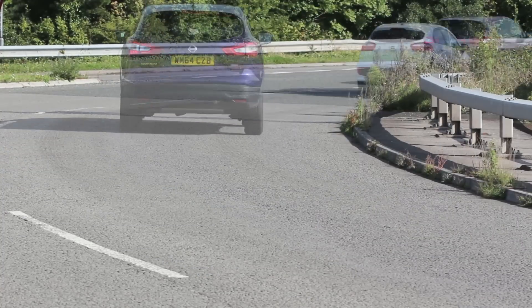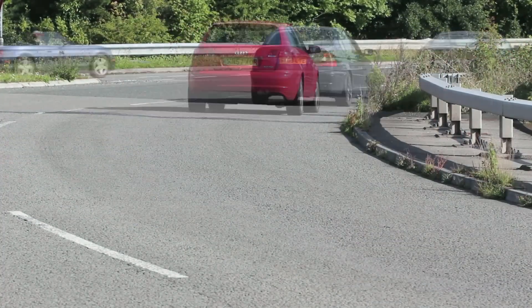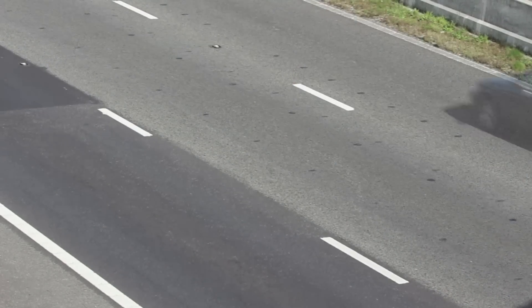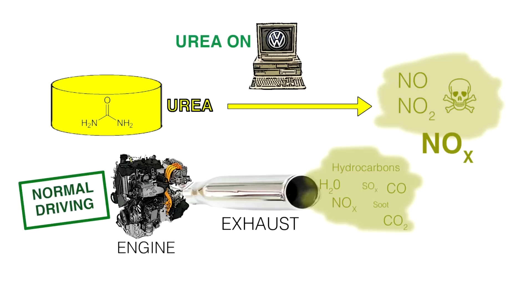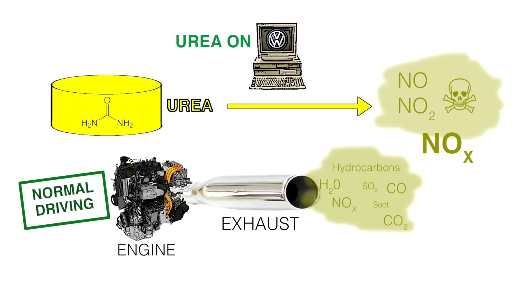It should be said that catalytic converters in cars — whether petrol or diesel — are really very clever. What is coming out of the exhaust pipe contains gases like carbon monoxide or methane which need to be burnt, reacted with oxygen, and there are other things like NOx that need to be reduced by removing oxygen. Therefore, the computer that controls the engine — the energy management system — has to adjust the amount of oxygen going into the engine very carefully. One of the key components is an oxygen sensor that sits in the exhaust pipe to monitor oxygen levels.